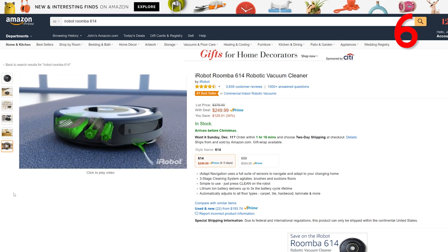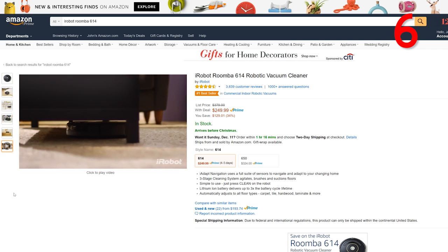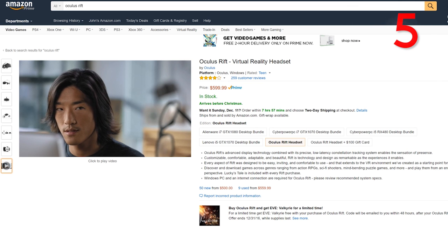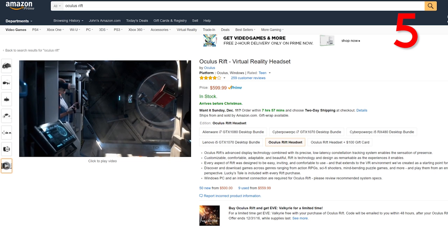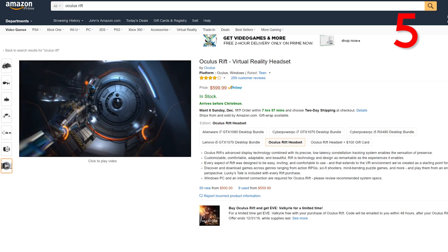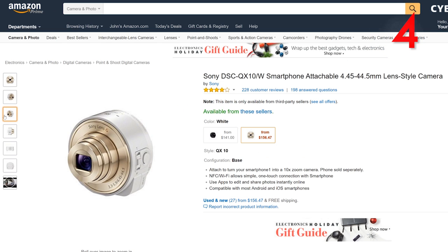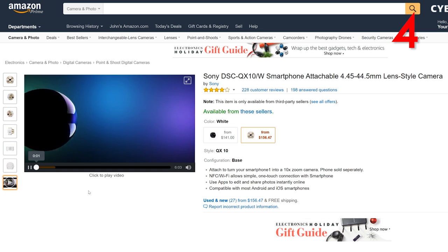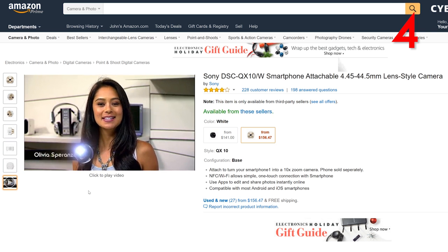Up next for just $30, we have the AGS wireless laser projection Bluetooth virtual keyboard for iPhone, iPad, smartphone, and tablet — a great little device to show off to your friends because aesthetically it looks awesome. Constantly trying to clean your carpet, tile, hardwood floor, or laminate? The iRobot Roomba 614 robotic vacuum cleaner was made for you — for just $250, the iAdapt navigation uses a full suite of sensors to navigate and adapt to your changing home. And of course I couldn't have a top 50 without including the Oculus Rift virtual reality headset — one of the best VR headsets on the market, delivering an incredible immersive experience when paired with the right hardware. And if you want quality photos on your smartphone with a 10x zoom, for $235 you can attach the Sony DSC QX10W smartphone-attachable lens and really transform the quality of images taken on your camera.